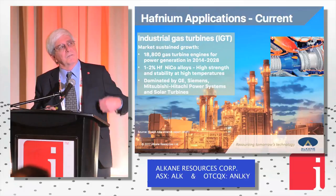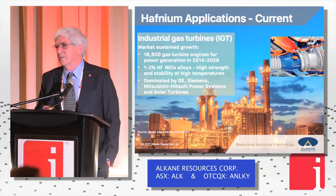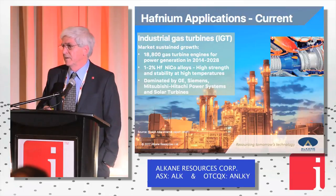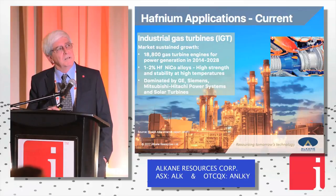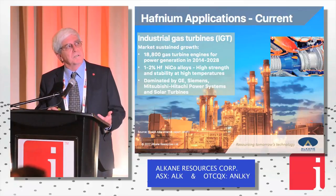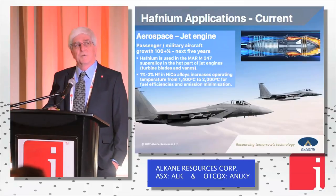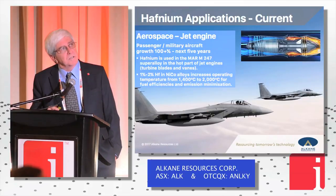Running through the applications: industrial gas turbines — the high-temperature part of a gas turbine. Nickel-cobalt alloys are used, and if you throw in 1–2% hafnium, you raise the operating temperature from 1,400 degrees to 2,000 degrees centigrade, giving fuel efficiencies, emissions minimisation and generally better operability. The same applies to jet engines — the same principle and process — although the bigger use of hafnium is in industrial gas turbines.